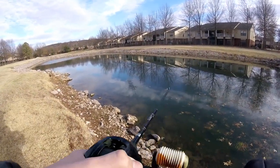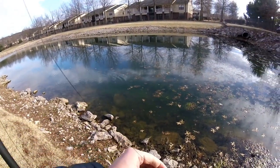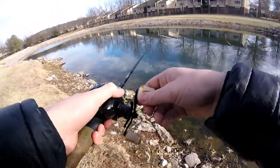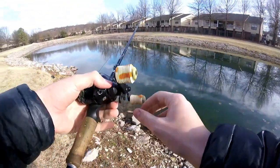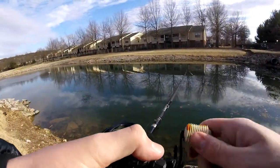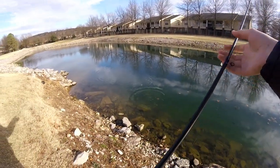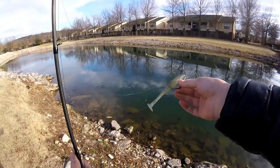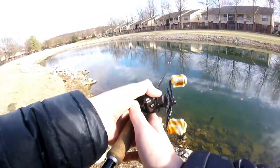We just had a bite — within the second cast! That was very surprising. The hook didn't penetrate, so he must have just dropped it. We'll see if we can get him again. These must be some small fish because I just had almost the exact same bite again. They might just be bluegill, I'm not really sure.